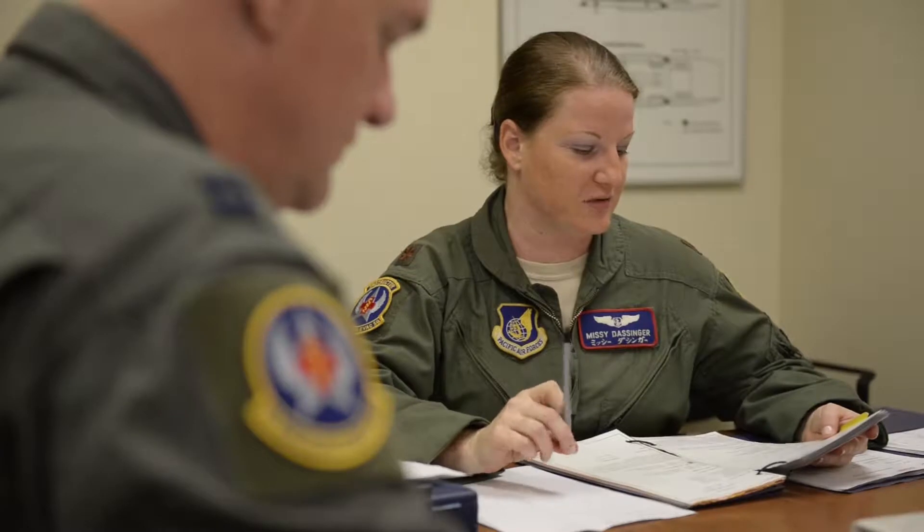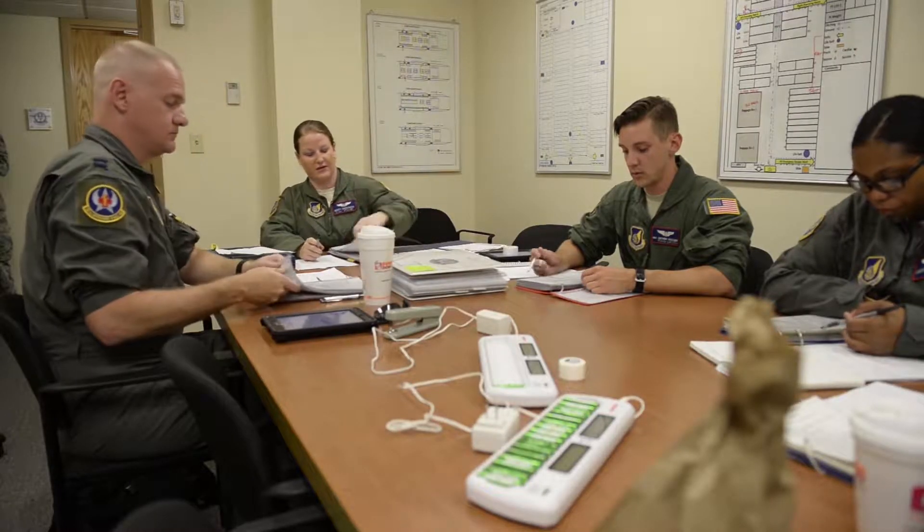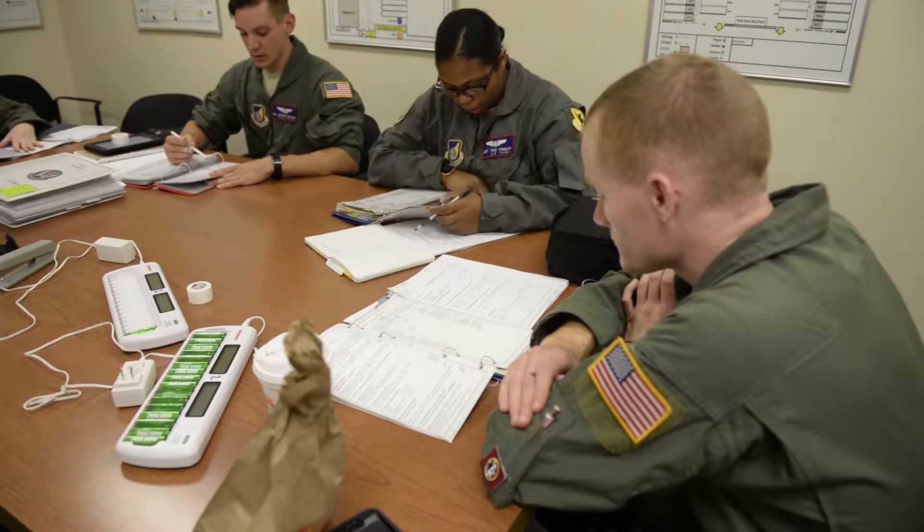We'll assess the patient situation, direct team, start IV, administer drugs. Discuss aircraft emergencies and egress plan. Passengers assist as required. AEC — it's been a conversion.